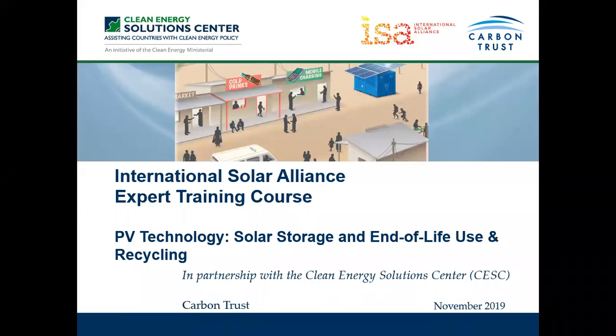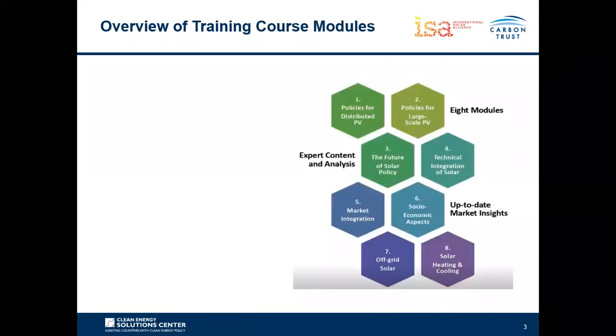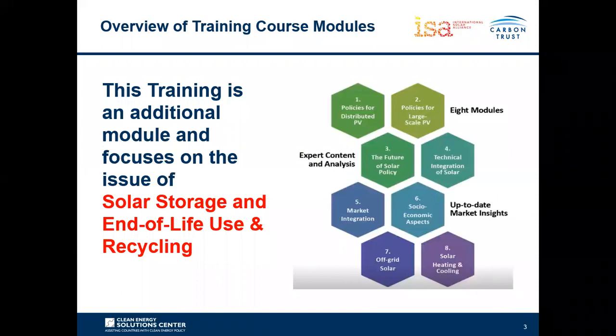Hello everyone and welcome to the PV Technology Solar Storage and End-of-Life Use and Recycling Webinar. This forms part of the expert training series by the International Solar Alliance in partnership with Clean Energy Solutions Centre and the Carbon Trust. We've got eight different modules and an additional course, and this webinar forms part of the additional courses, focusing on solar storage and the end-of-life use and recycling.